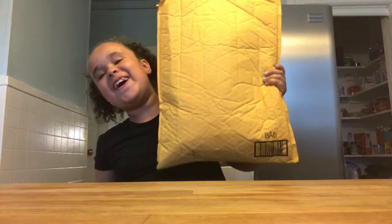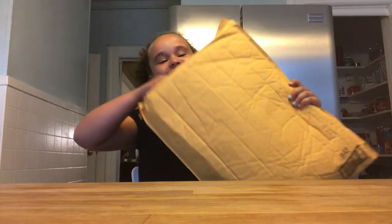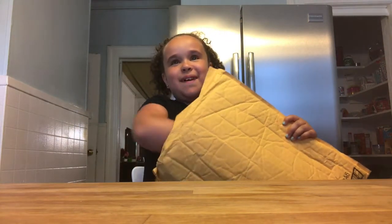Hey guys, it's me Kayla, and today I literally just got home and I found this on my couch. It's a squishy package. I already peeked inside of the package and I am so excited.